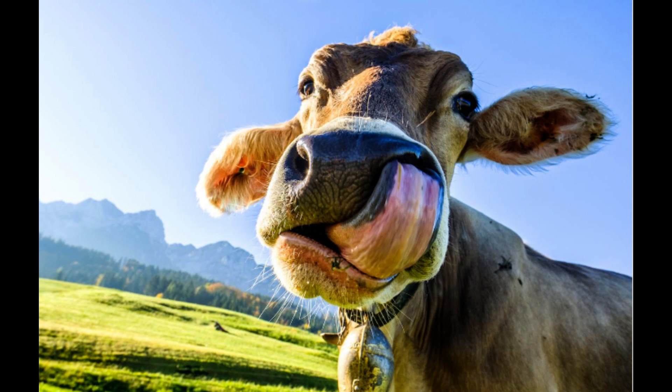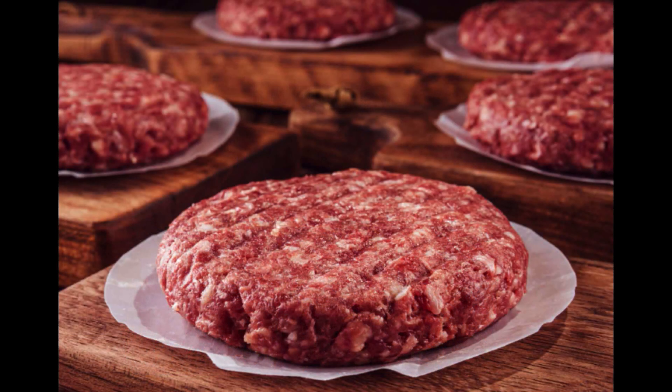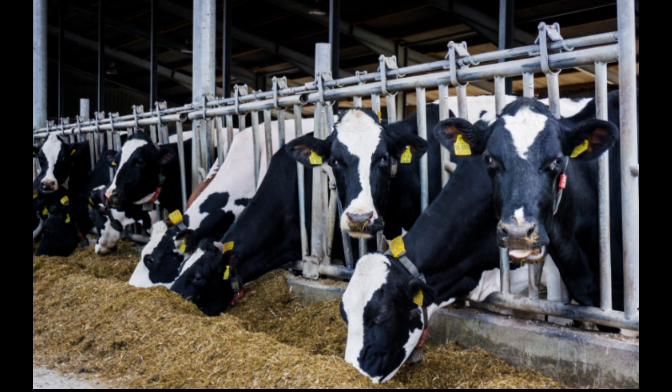Cultivated meat — the meat of the future. Have you ever wondered what the future of meat might look like? Let me introduce you to cultivated meat, also known as cultured meat. It's not your average burger or steak; it's real animal meat, seafood, and even organ meats that are produced by cultivating animal cells directly. Say goodbye to traditional farming, because this high-tech process eliminates the need to raise animals for food.